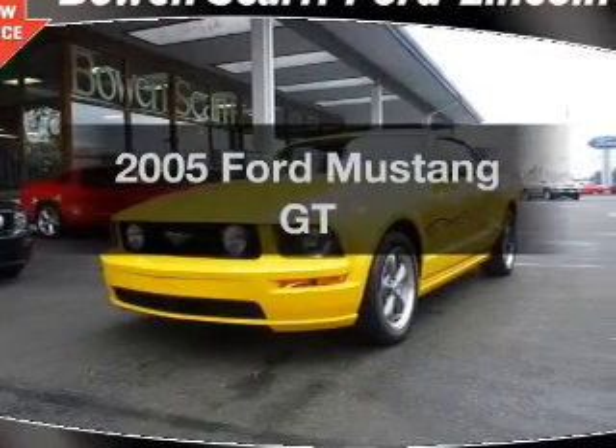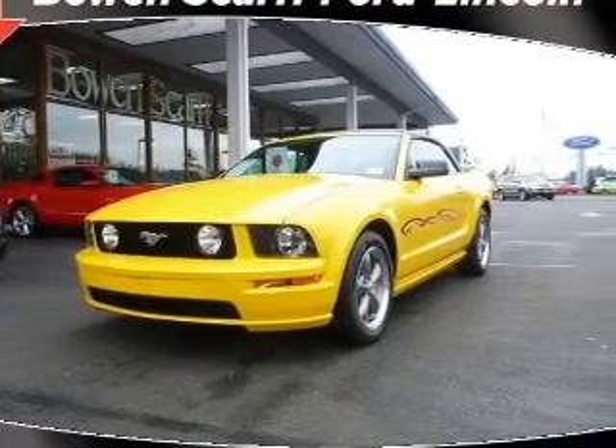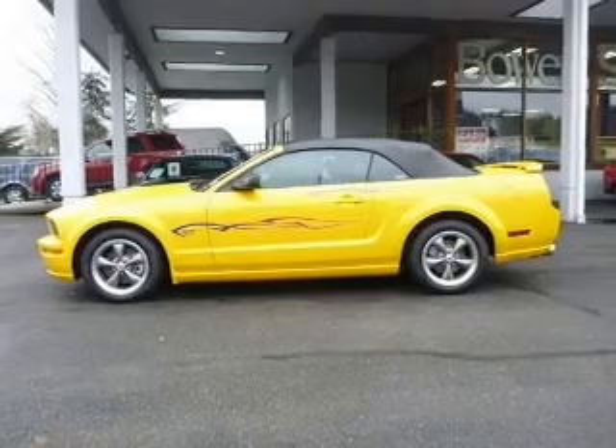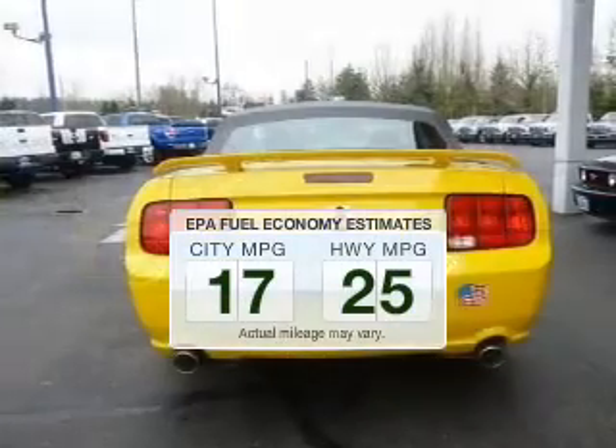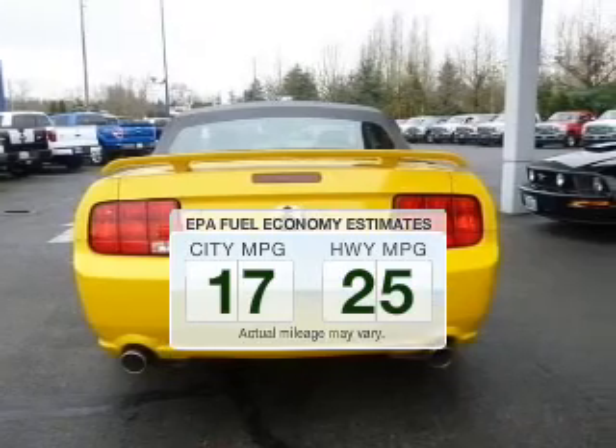Get noticed in this 2005 Ford Mustang. Travel the roads in style and comfort in this great vehicle. In the city or on the highway, you'll spend less time at the pump with this fuel-efficient vehicle.